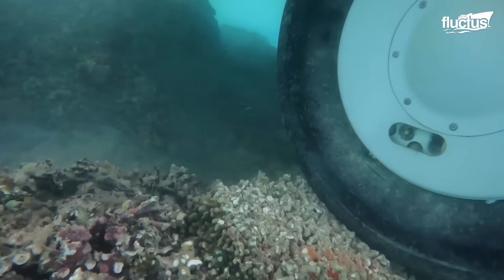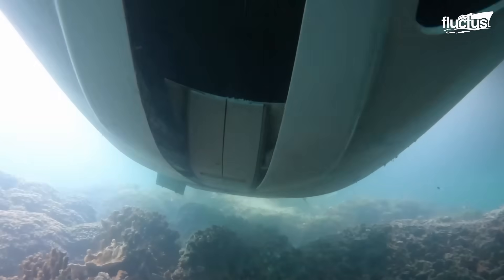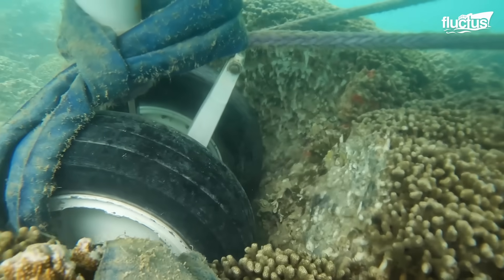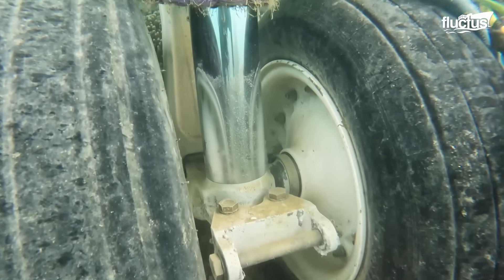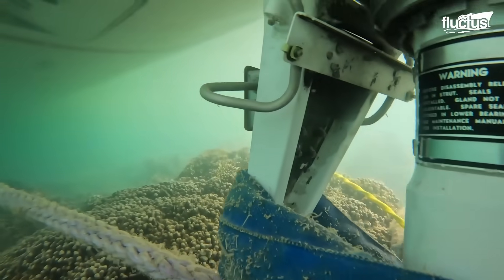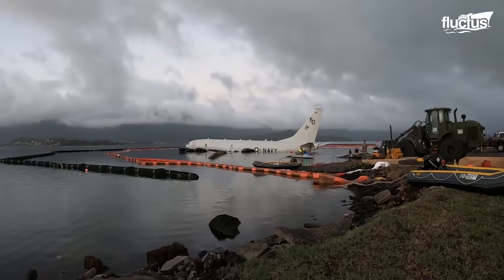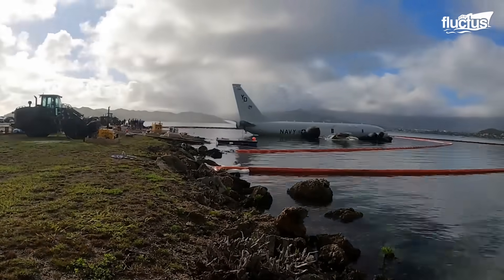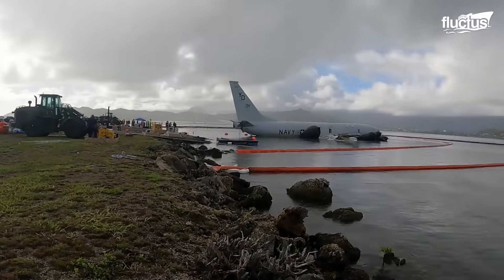While none of the crew were injured, the US Navy and the US Marine Corps deployed a rapid extraction plan to recover the twin-engine aircraft. Environmental protection was of utmost priority, and precautionary environmental containment booms were immediately deployed around the partially submerged plane to keep leaking fuel from spreading.